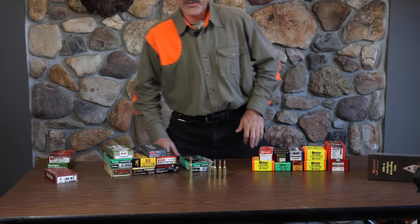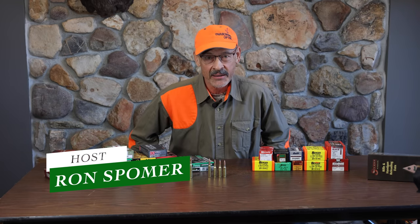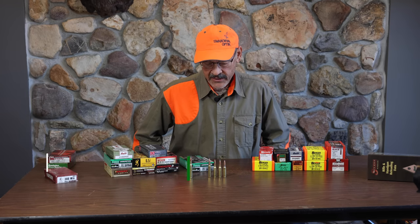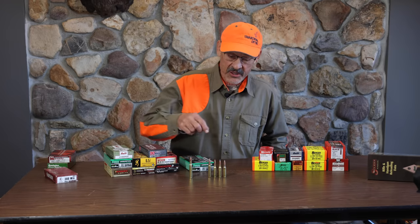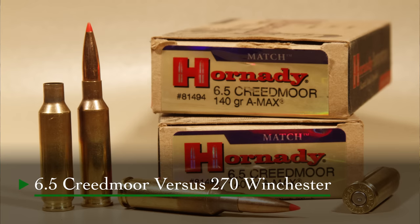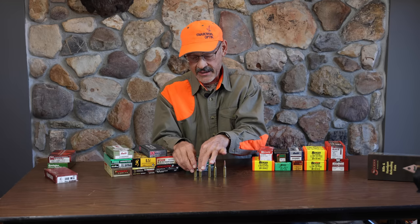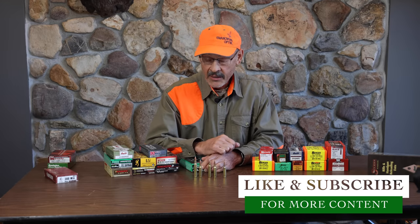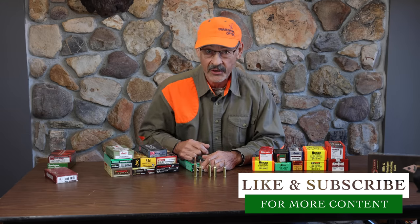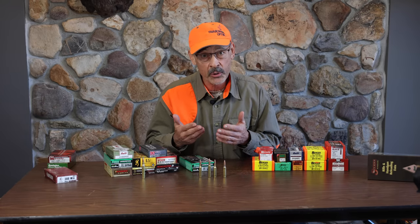While Covey is downstairs getting dressed for her pheasant hunt, I want to talk to you guys about a little cartridge comparison. One of the most reviled and loved cartridges of the last 20 or 30 years, the 6.5 Creedmoor, of course. But I want to compare it to the .270 Winchester. Some time ago I wrote a blog on these two cartridges, and it got a lot of attention. A lot of people were surprised to find out how these two matched up, and we're going to do that in this video.